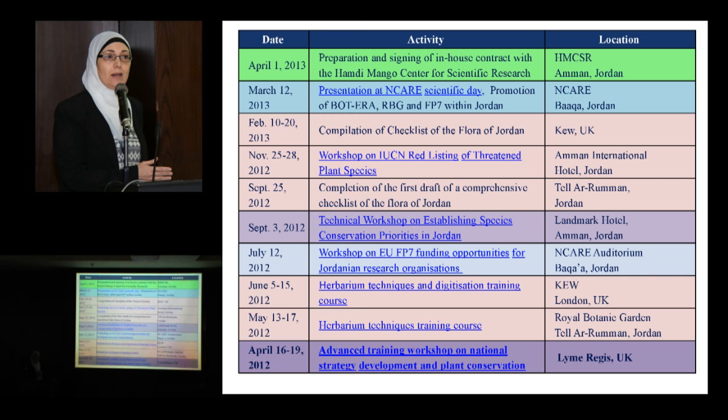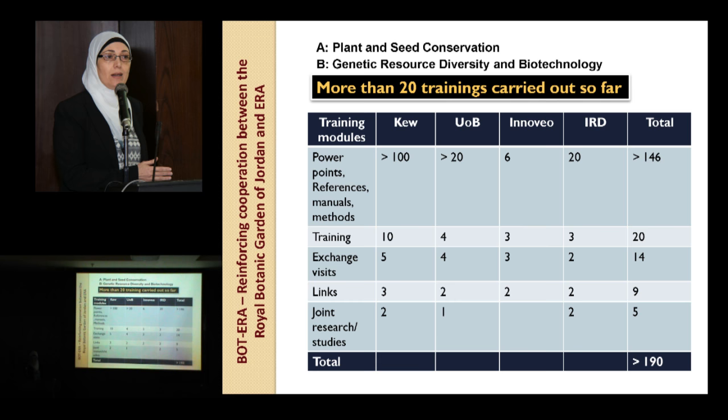I'd like to show that these training courses, workshops, and knowledge exchange activities are considered training modules which we can use. Mainly for plant and seed conservation and for genetic research and biotechnology research topics, more than 20 trainings were carried out so far. The training modules are represented as PowerPoints, presentations, references, manuals, methods, and practical training.